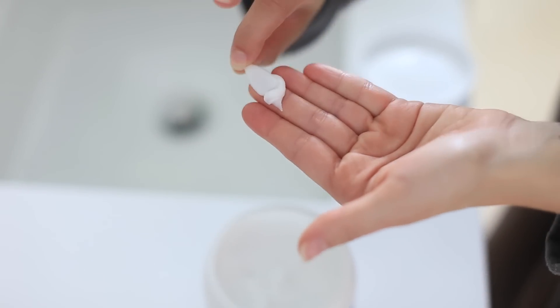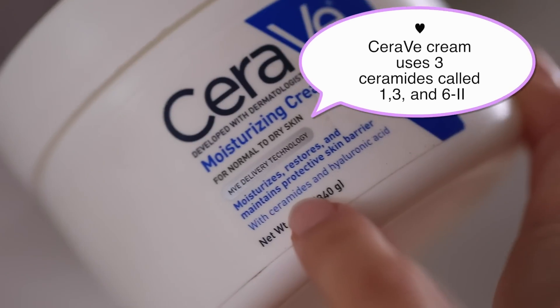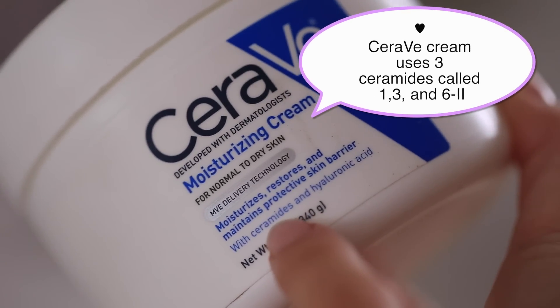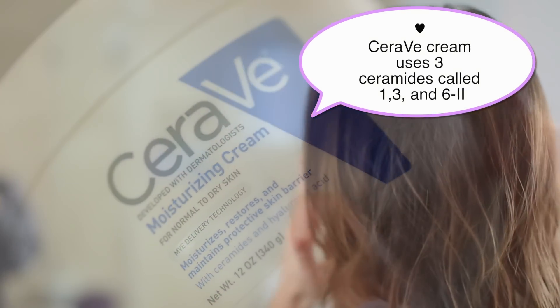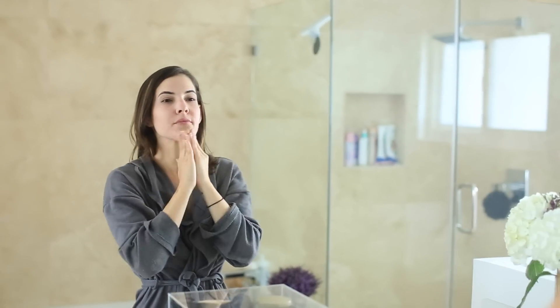One of them is hyaluronic acid, which I've spoken about before. The other is ceramides, which are actually naturally occurring in our skin but can become depleted over time, leading to dry skin. Ceramides are like the glue that hold your skin surface together and are important to the overall health of our skin.